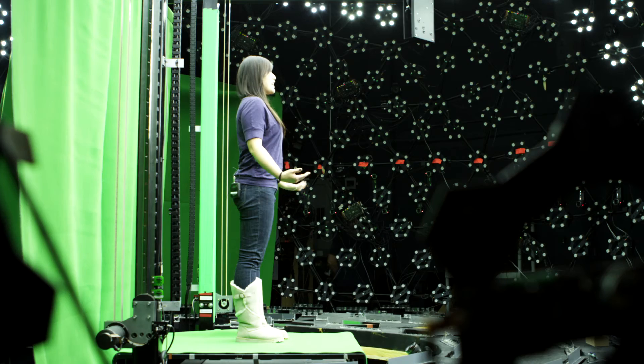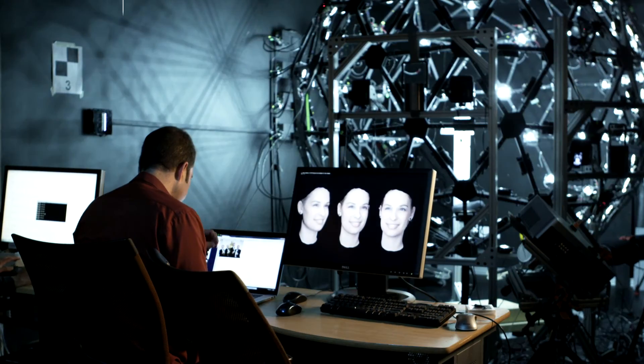If you're wondering what the future might look like, the people at ICT's Graphics Lab are already making the pictures.